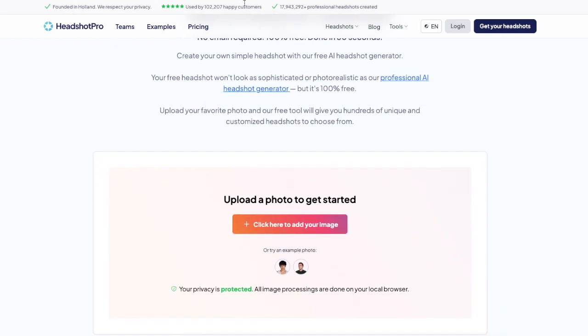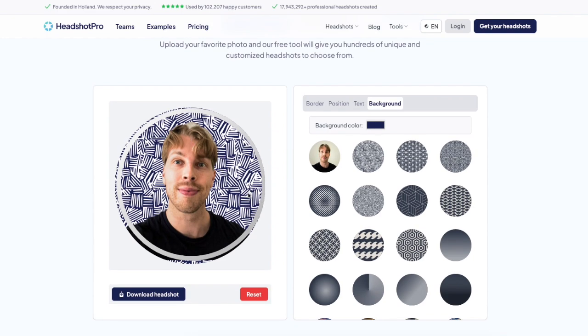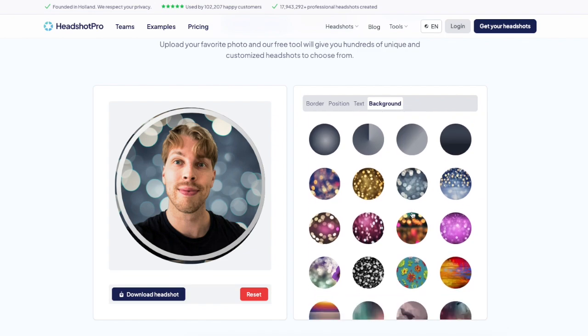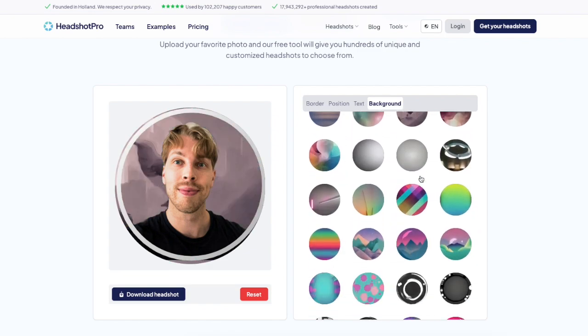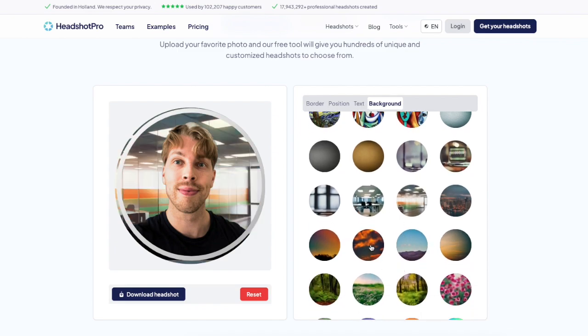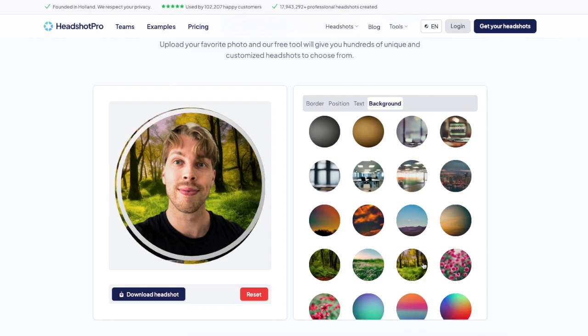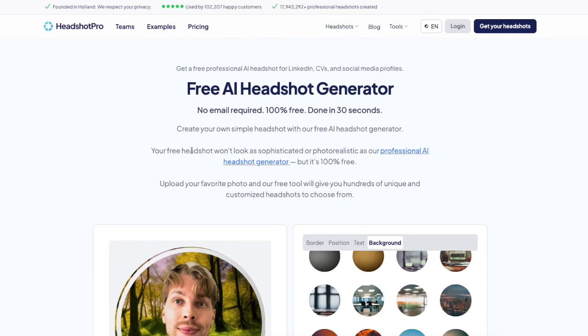This is called Headshot Pro and it's a different kind of headshot generator. It allows you to upload an image and then removes the background with AI — it's not generating a face, but it gives you cool-looking backgrounds you can click to activate. For instance, if you want an office space headshot, you activate a background from the menu. Some look very realistic with no tell-tale signs of editing, while others are clearly modified.